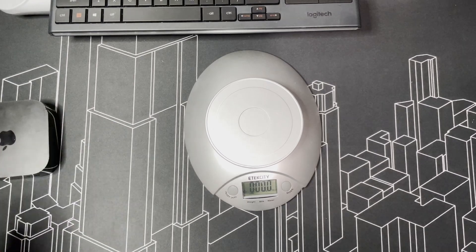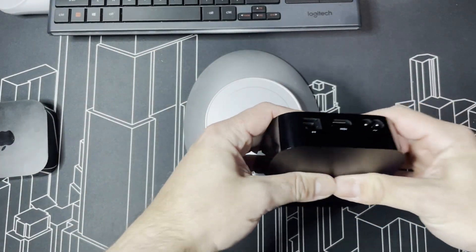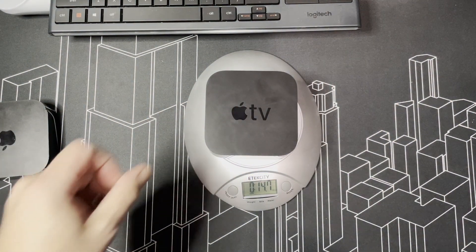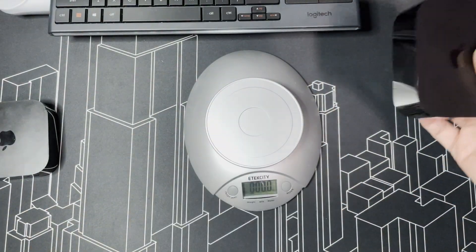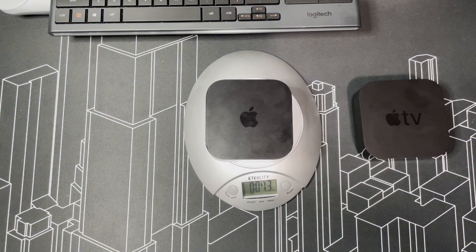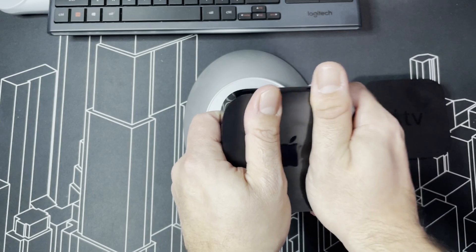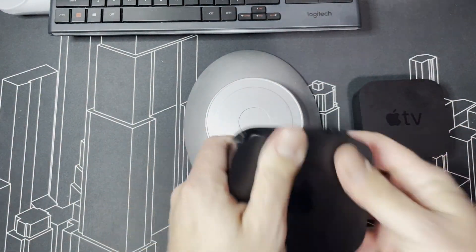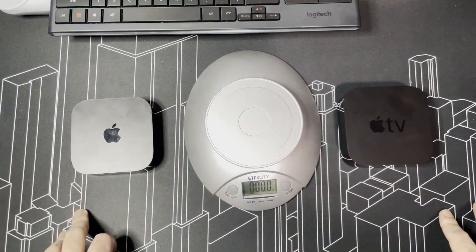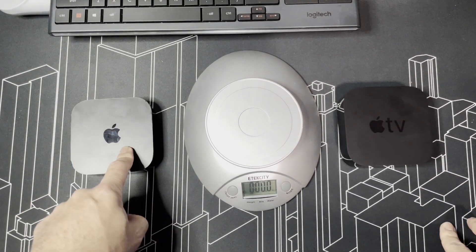Let's look at the weight difference. The second generation — the one that feels expensive and heavy — weighs 14.7 ounces. The third generation comes in at 7.3 ounces, basically half the weight. That's why I say it feels a little cheap by comparison. But both deliver an excellent experience and excellent performance — I haven't seen much difference between the two in everyday use.